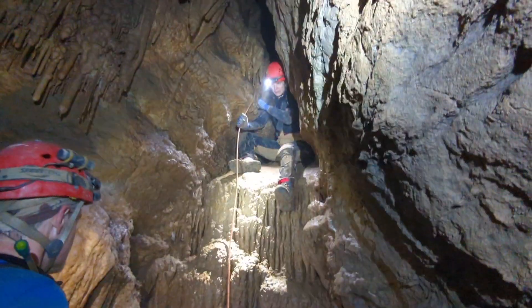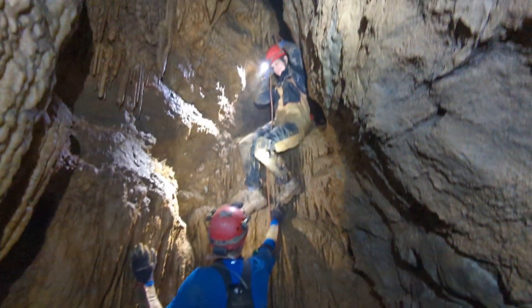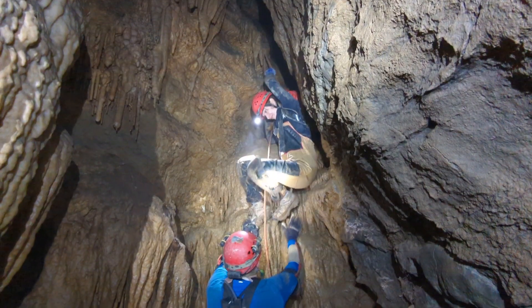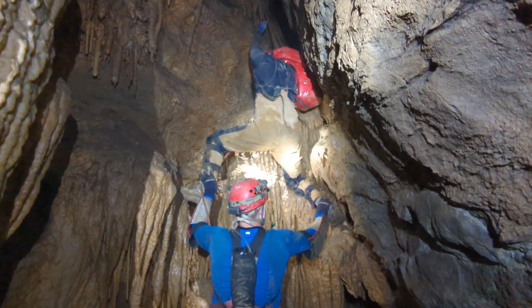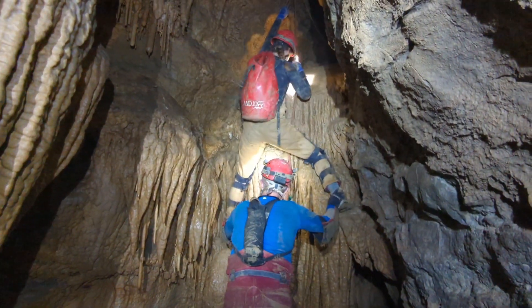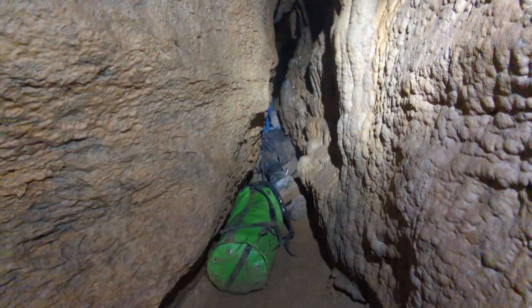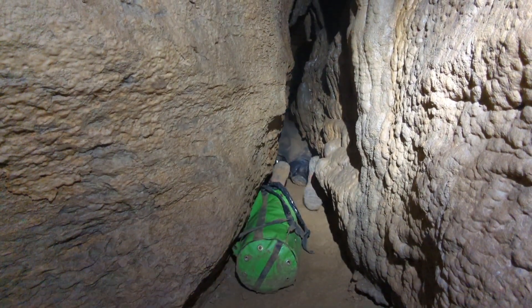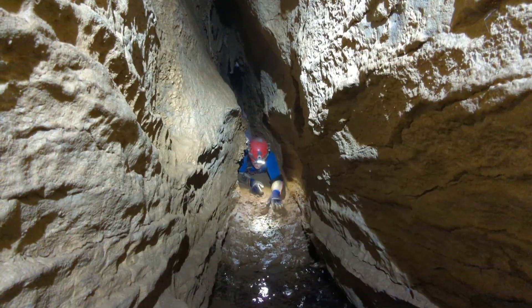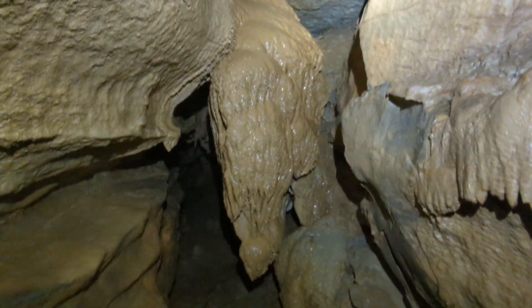I guess I'm going down next. That is what we all just came down and now Cindy is coming down it — it's all flowstone so it's pretty slick. This is a really pretty flowstone formation, probably about five feet tall, and right here behind me there's a little brown bat — we don't want to disturb him.